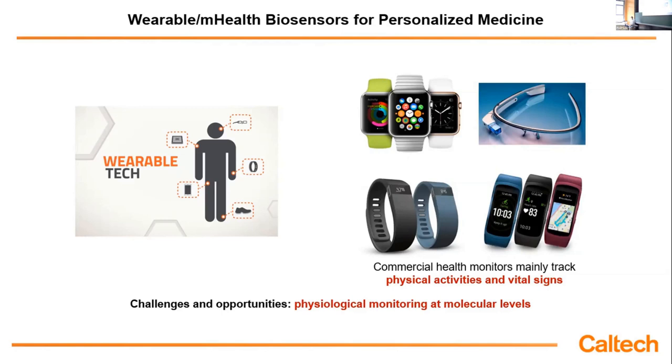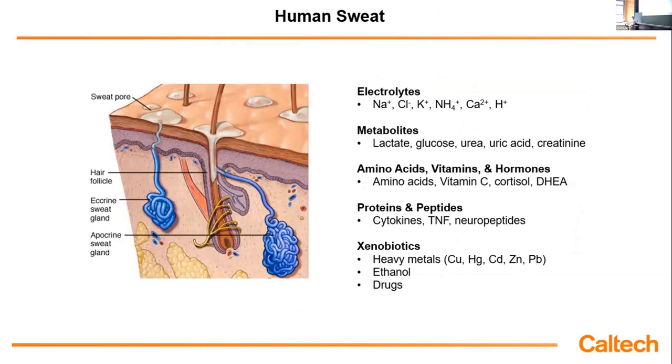We are looking at one important body fluid: sweat. Because we are sweating all the time, essentially, and this fluid can be retrieved continuously, permanently, and non-invasively. Sweat contains many important biomarkers — amino acids, various electrolytes like sodium, chloride, ammonia, calcium, and metabolites such as lactic acid, glucose, urea, and creatinine. We can identify over 30 amino acids, over 300 proteins, and there are many other vitamins, hormones, peptides, and substances such as heavy metals and drugs.